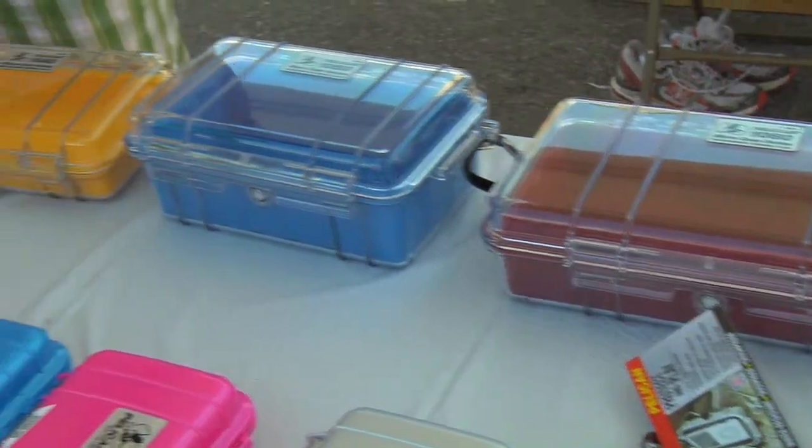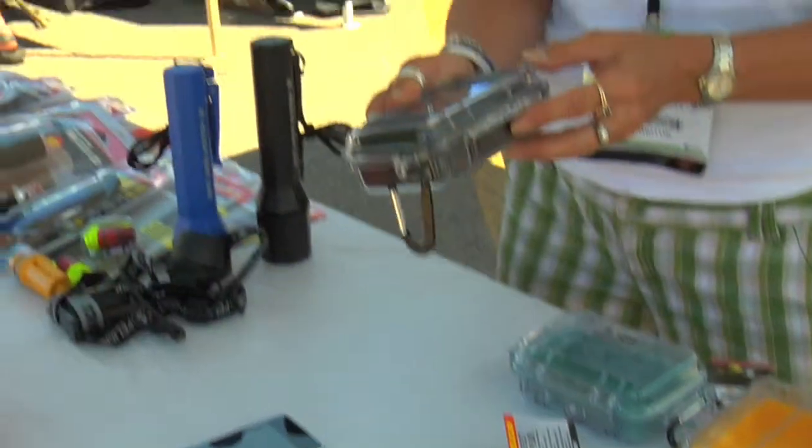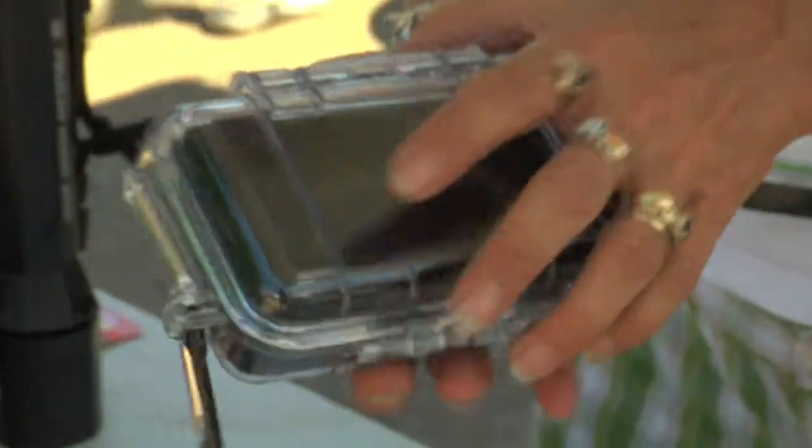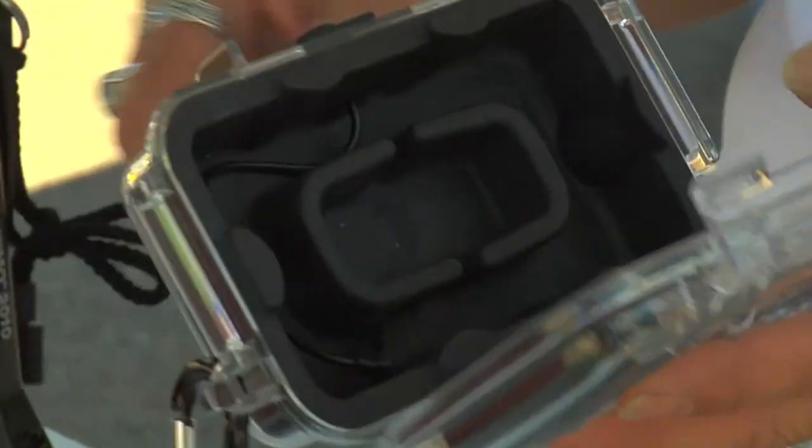We're very excited this year about our new 1015 iTouch case. It's for your iTouch, it's for your iPhone, it's for your Blackberry, or any small electronics that you want to keep safe and dry when you're out on the water, when you're rock climbing, surfing, anything like that.